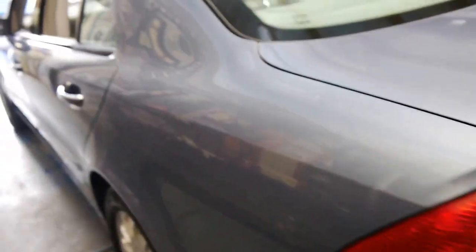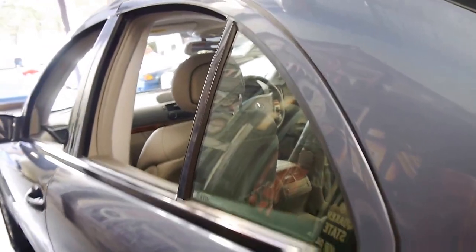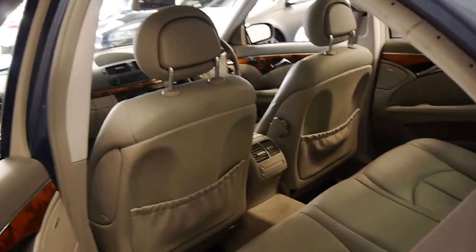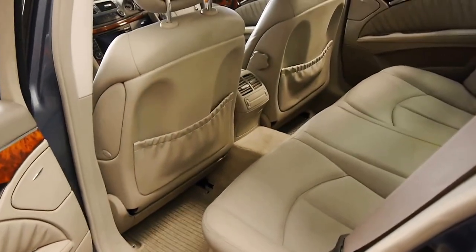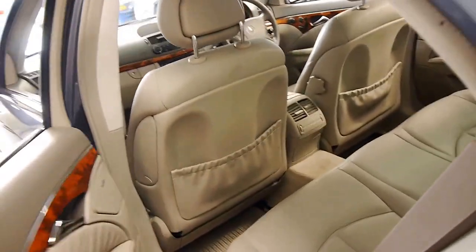I've driven it and it drives absolutely beautifully, as you'd expect for an E-Class with such a good service history. The leather looks like new. It's just come in, so we'll give it a good detail, obviously.